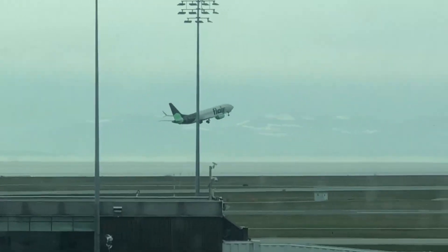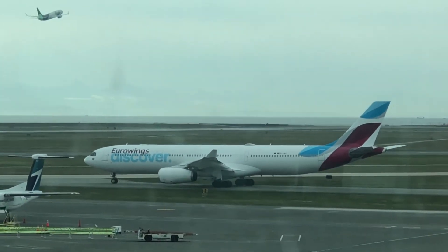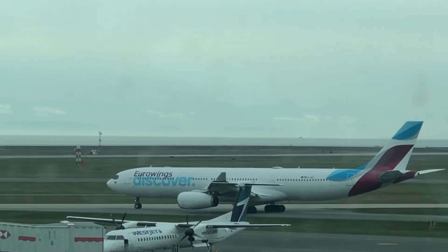Here comes Flair Airlines, but that's not my focus here. My focus is on every jumbo jet taking off from here at Vancouver International Airport.